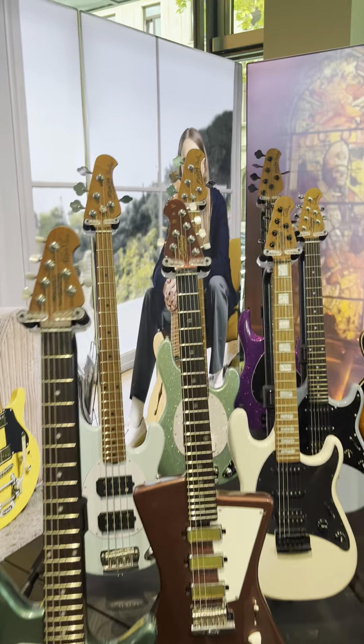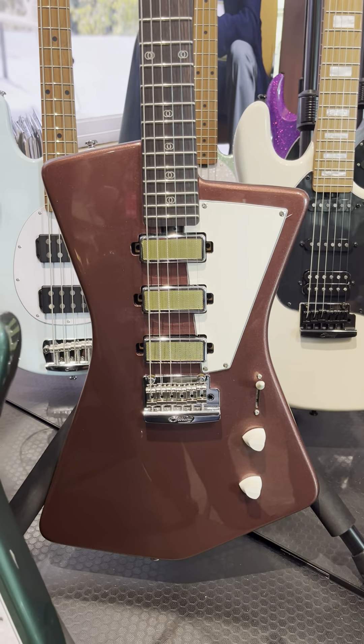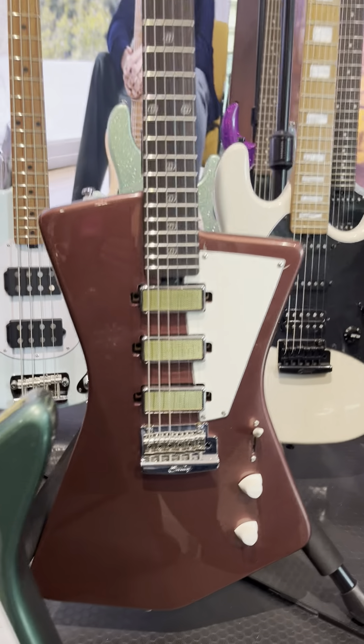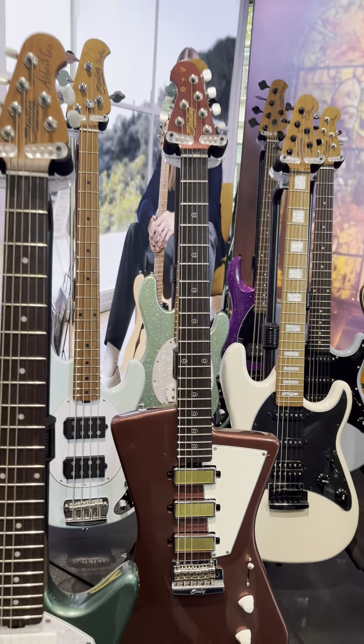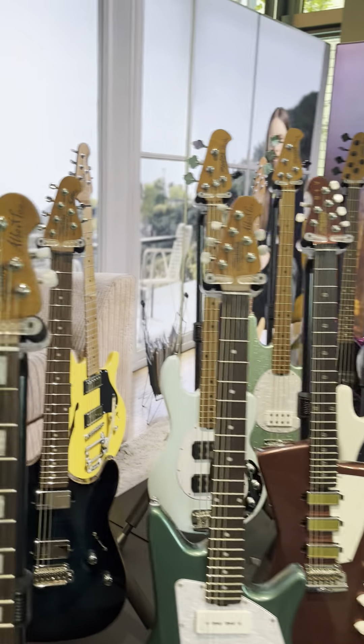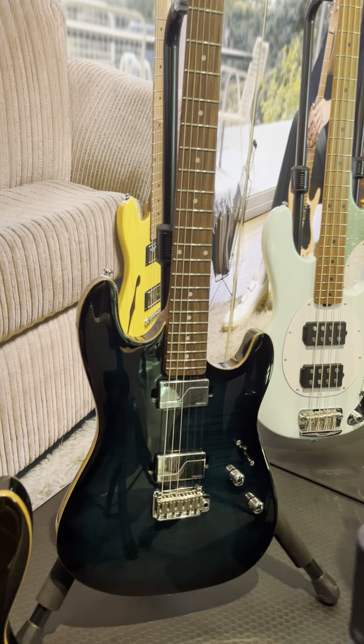Then the St. Vincent Goldie model with the foil pickups — something to really expand your tonal horizons. This is kind of the top end, beside the Majesty and John Petrucci models.